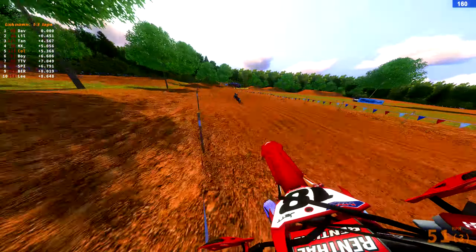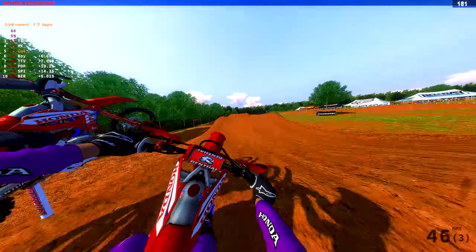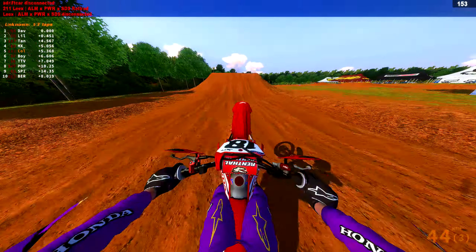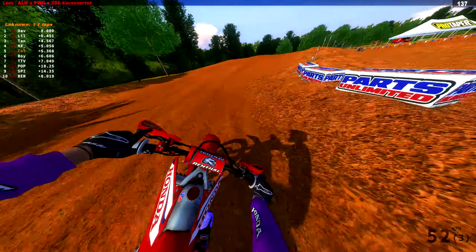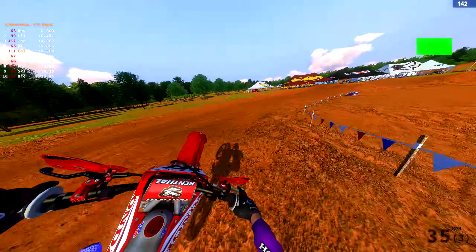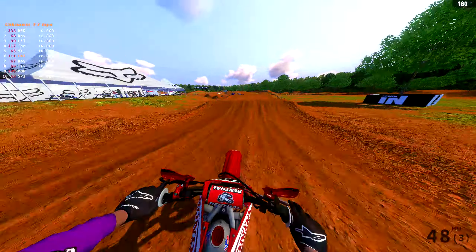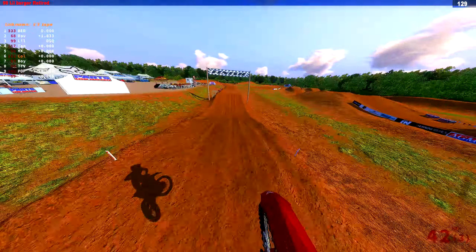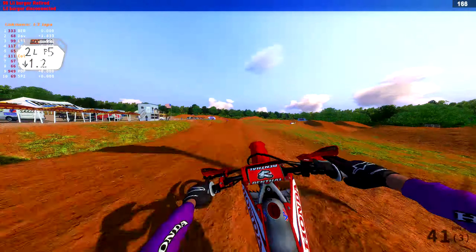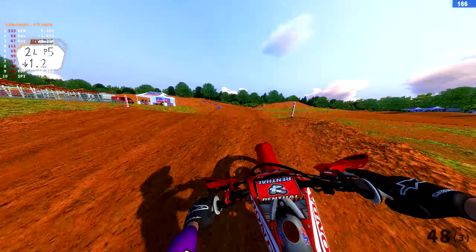Shout out to Australia for winning the MX of Nations. That's insane that USA got second — with riders that aren't even at their best. Tomac isn't even at his best, and he still got a holeshot and led for a good amount of the race. Tim Geyser going 1-1. I think that counts as a 1-1 — I'd say it does.